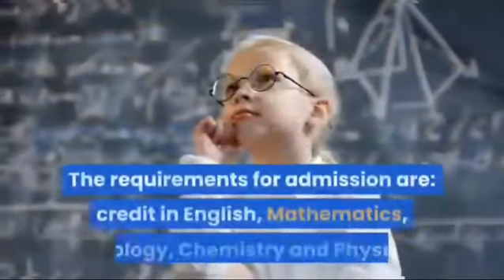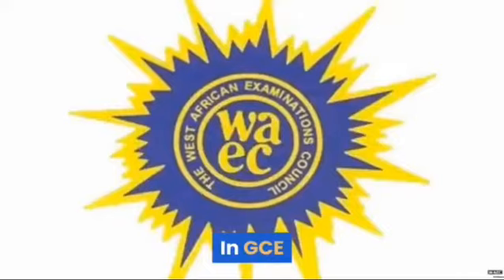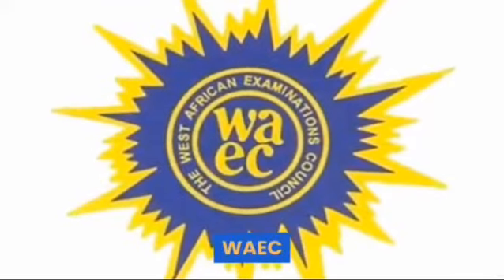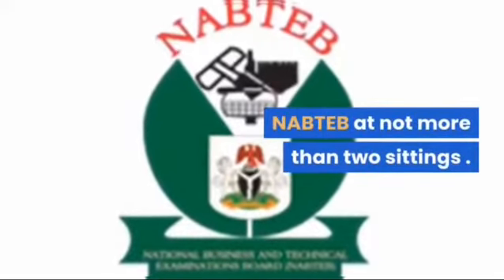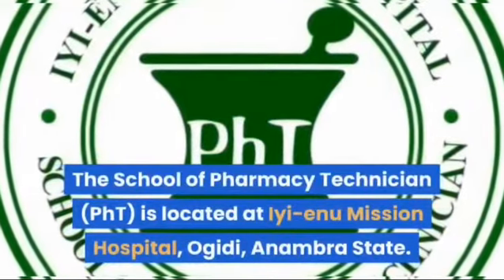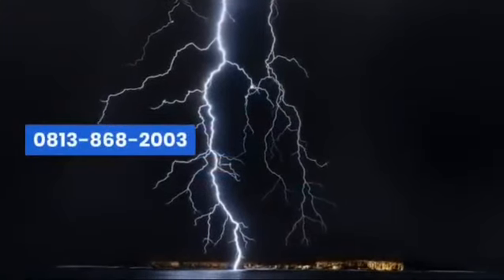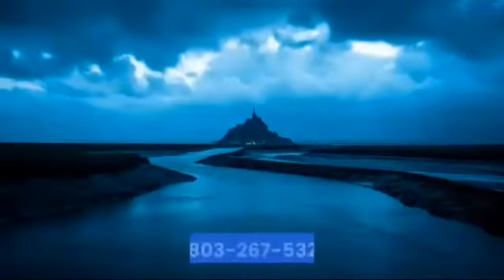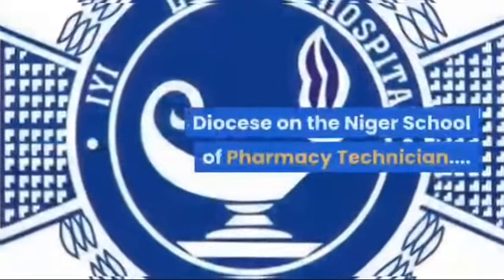The requirements for admission are credits in English, Mathematics, Biology, Chemistry, and Physics in GCE, WAEC, NECO, or NABTEB, in not more than two sittings. The school is located at Eenu Mission Hospital, Agiddy, Anambra State. For more information call 0803-708-1512, 0813-868-2003, or 0803-267-5322. Diocese on the Niger School of Pharmacy Technician — a tradition of excellence.